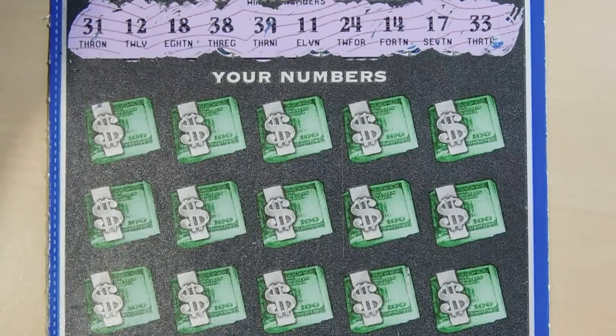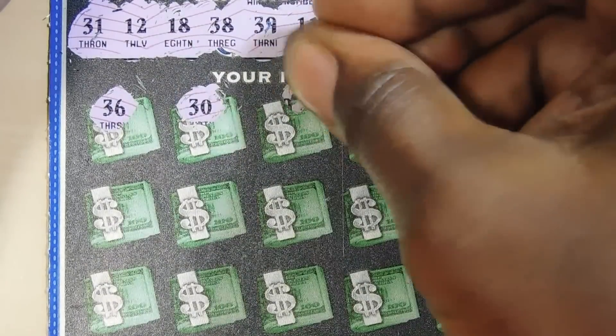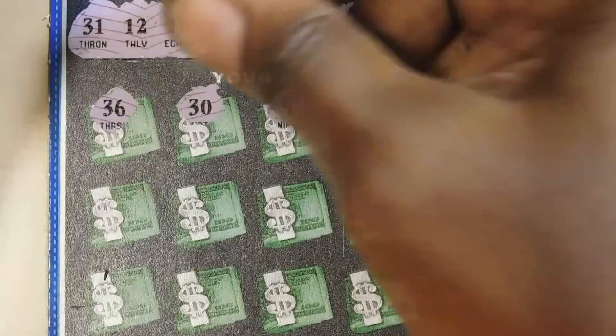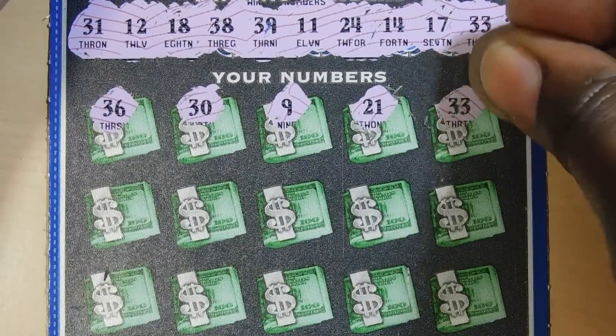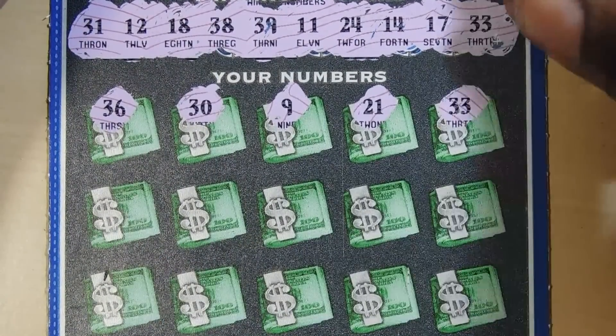Numbers are: 31, 12, 18, 38, 39, 11, 24, 14, 17, 33. So 36, 30, 30 — we have a 31. 9, 21, 33 — so we have a match.